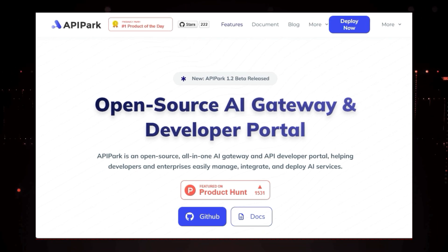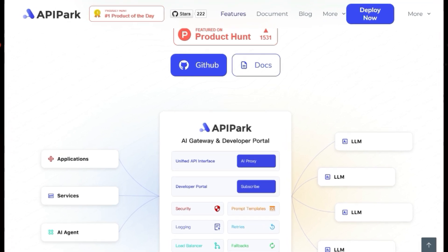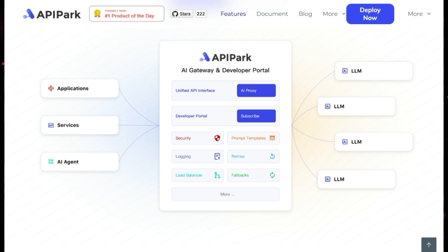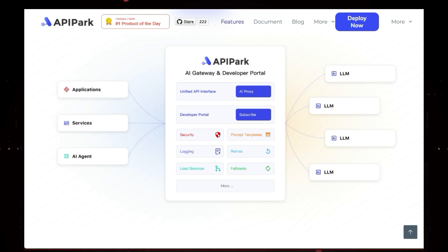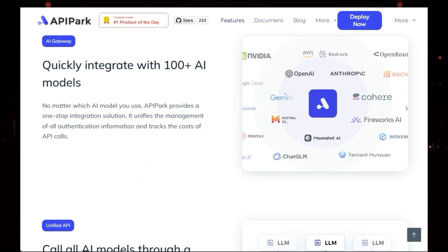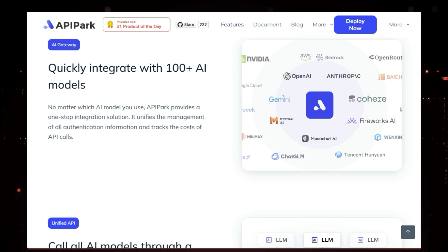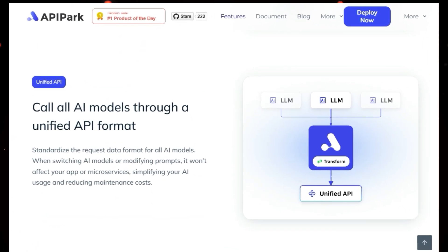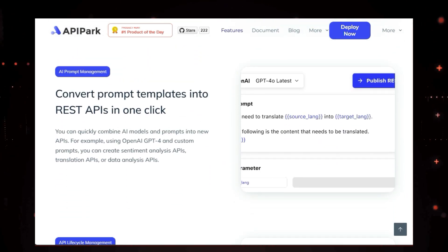Imagine a world where you can easily connect to over 100 AI models, manage your APIs effortlessly, and even turn your AI prompts into ready-to-use APIs — that's exactly what API Park delivers. Think of API Park as a universal translator for the AI world. It provides a unified platform that lets you connect to various AI models regardless of their individual quirks. Whether you're using OpenAI, HuggingFace, or any other provider, API Park handles the complexities of authentication and cost tracking so you can focus on building amazing applications.